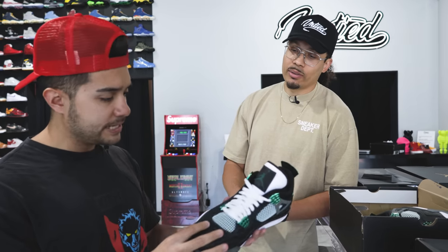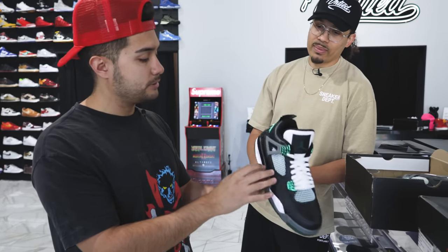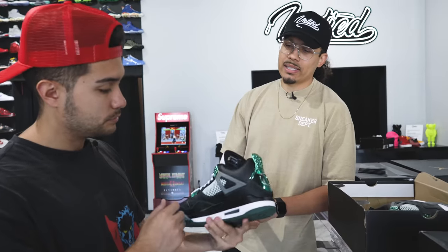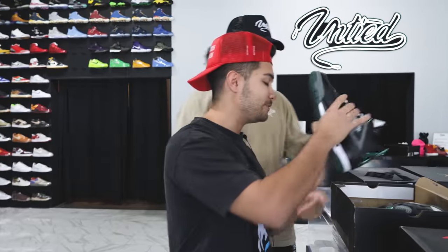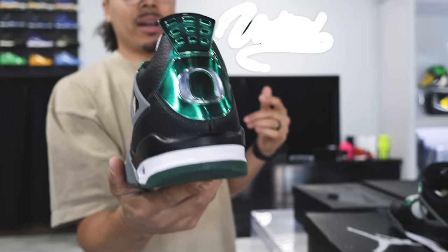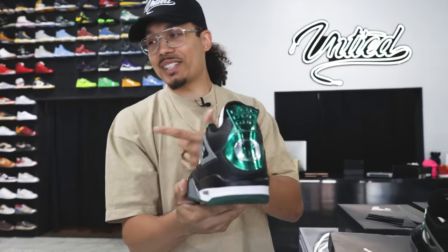Have they ever done a Jordan Four where they make the tongue white and the rest black? Because this looks freaking sick — the contrast is crazy. I don't think they've really done that on a Jordan Four besides these, and if you put black laces in them it looks crazy too. What do you guys think about these? Let me know in the comment section — is this the greatest Oregon PE of all time? To me, yes. Personally I gotta go with the Fives though — I think the Fives are iconic.